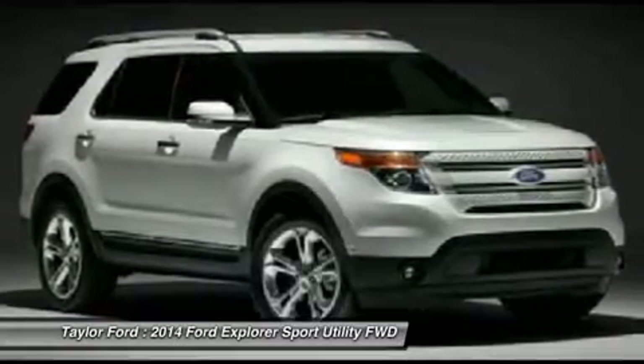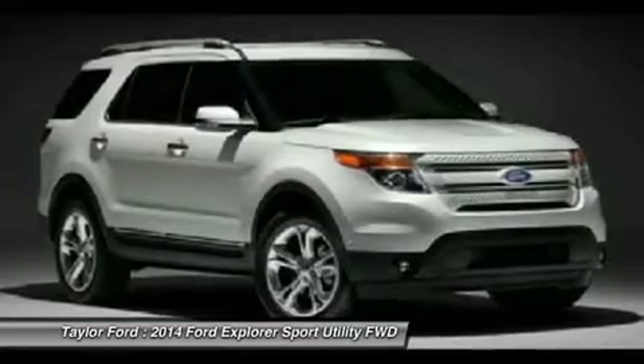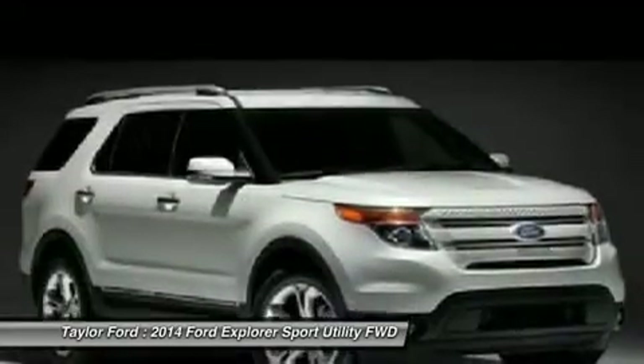Air conditioning, adjustable steering wheel, power steering, four-wheel disc brakes, keyless entry, cruise control.